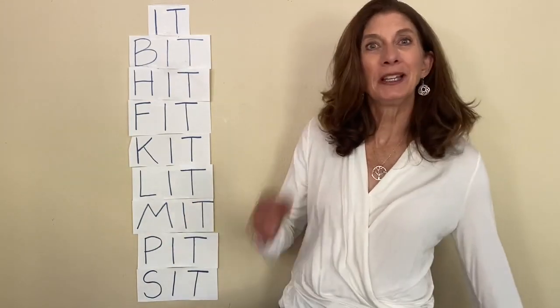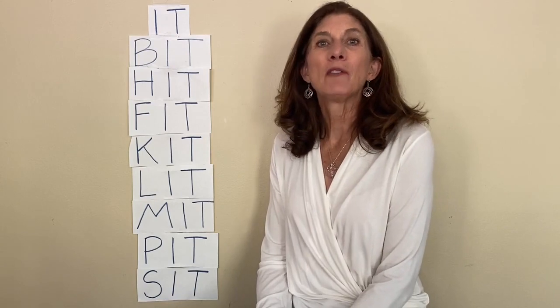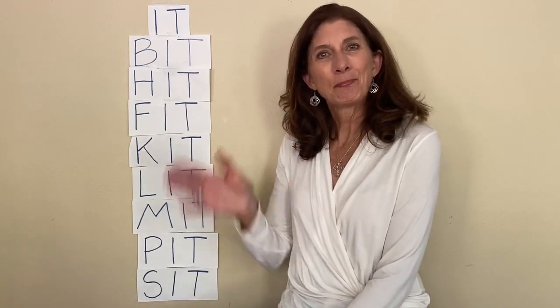Reading is just putting letter sounds together, and it's fun to do together with you. I hope you join me next time. We'll have another list that has I in the middle — we'll see what that list is next time. Bye.